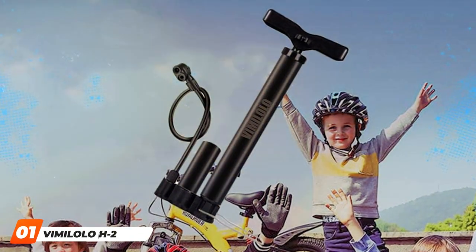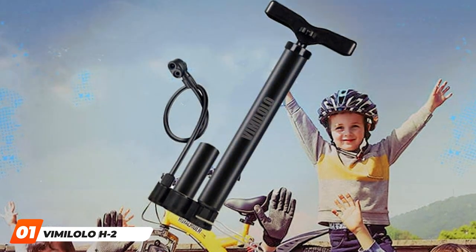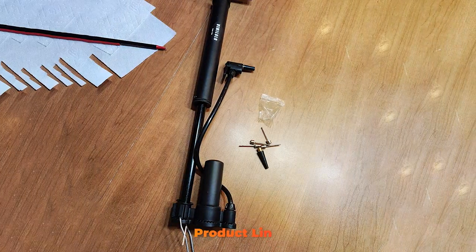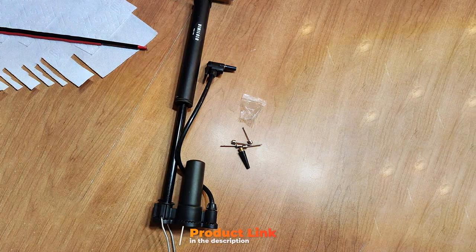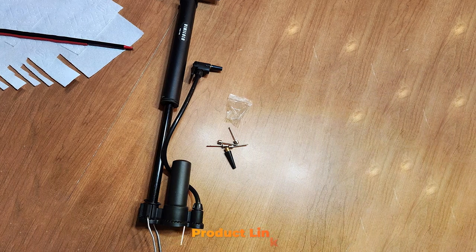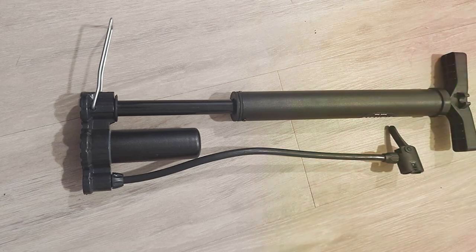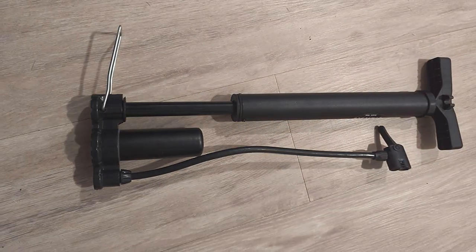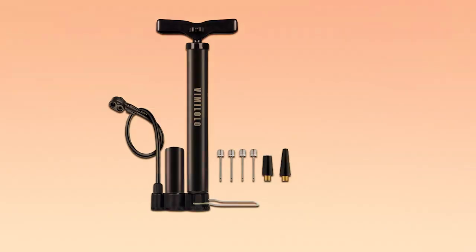At the first position of our list, we have the Viimi Lolo H2 Bike Pump Portable — a cyclist's perfect companion. The Viimi Lolo H2 is a compact and powerful tool that every cyclist should have in their arsenal. Designed for convenience and efficiency, this pump boasts a sleek and portable build, making it an ideal companion for on-the-go cyclists. Crafted with high-quality materials, the H2 pump ensures durability and longevity.